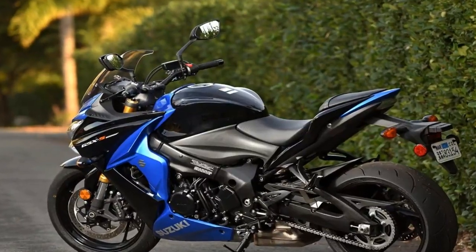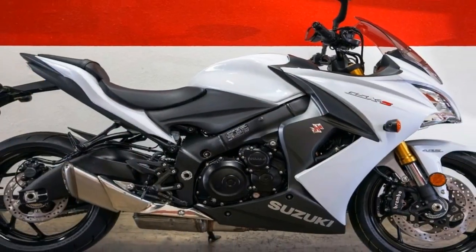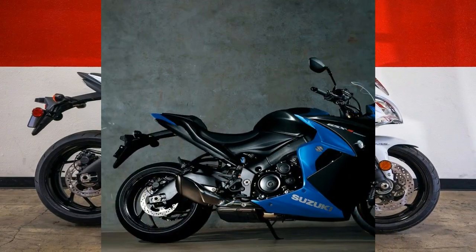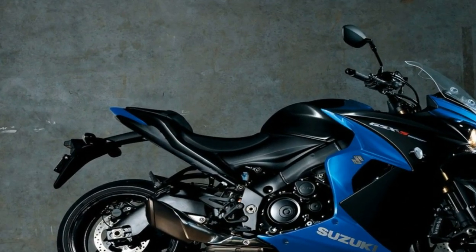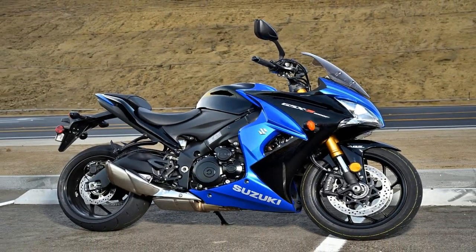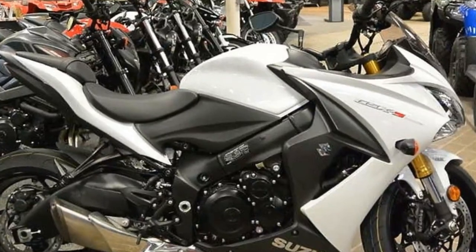Let's get a couple of things straight before we dive into this ride review. A new 2018 Suzuki GSX-S1000F is not a sport tourer, and it is not intended to be a sport tourer. This is, according to Suzuki, a comfortable sport bike. As such, the passenger accommodations are just as they appear — uncomfortable for anything other than short trips.